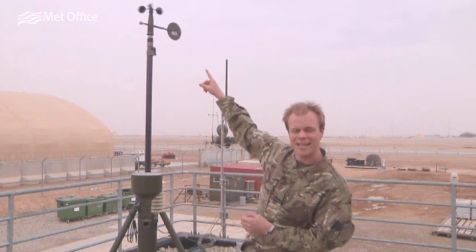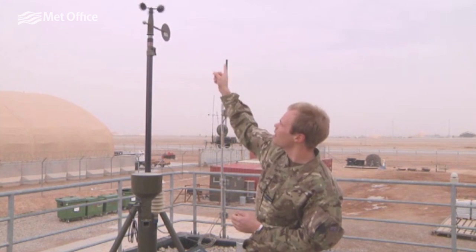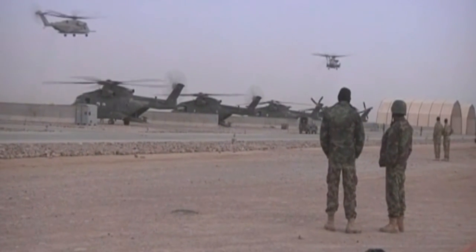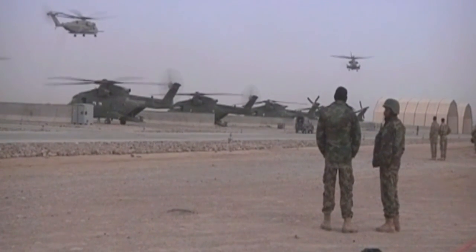At the top there we've got an anemometer. Those spinning cups spin round and they measure the wind speed, and with that we've got a weather vane as well, and that measures where the wind's coming from. So that gives us a wind speed and wind direction.